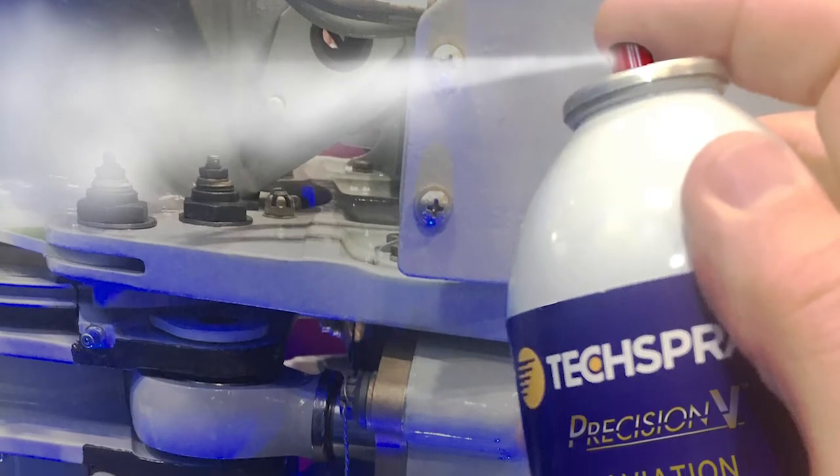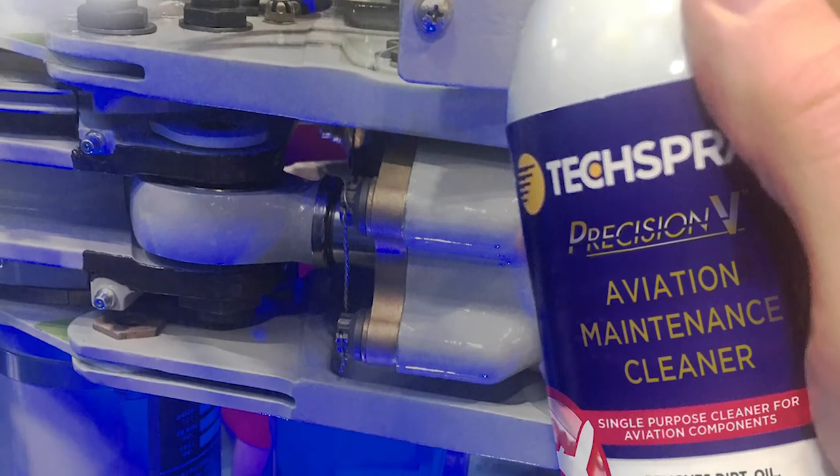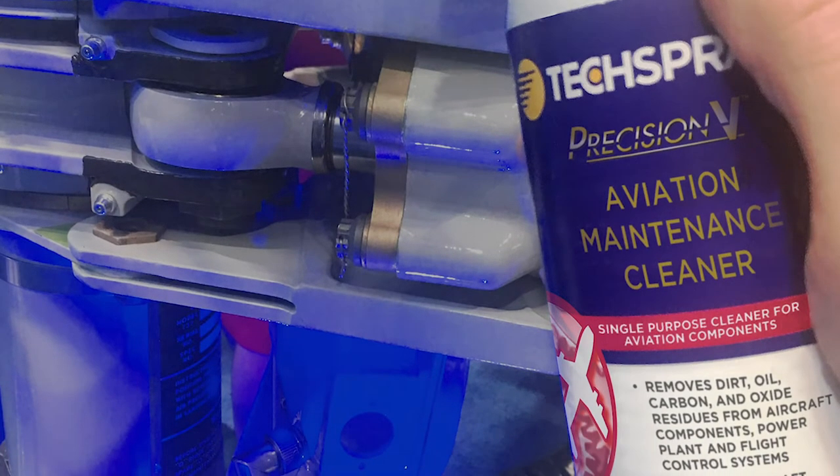Precision V Aviation Cleaner is a fast and efficient way to remove hydraulic fluids. Just spray it on, allow the soils to flow off, and it flashes off quickly. Most importantly, it doesn't frost up like some of the other aviation cleaners.